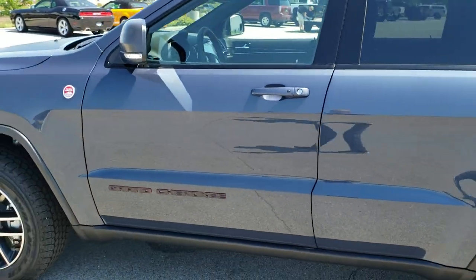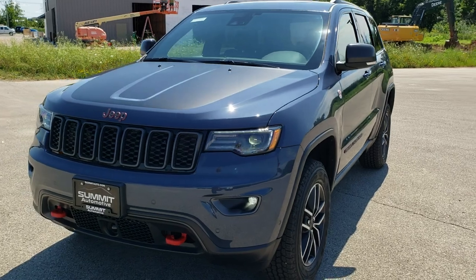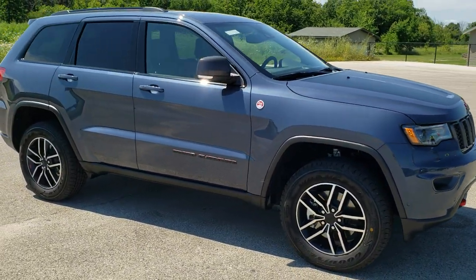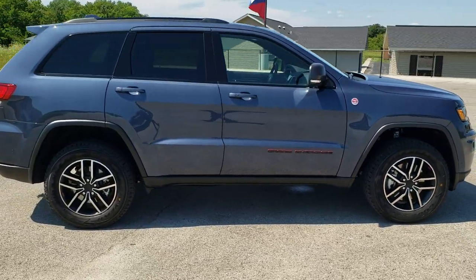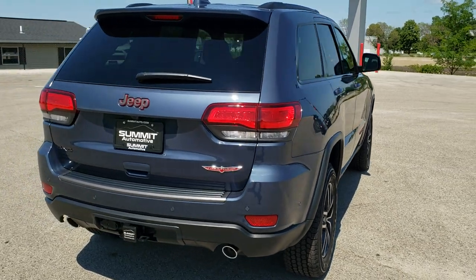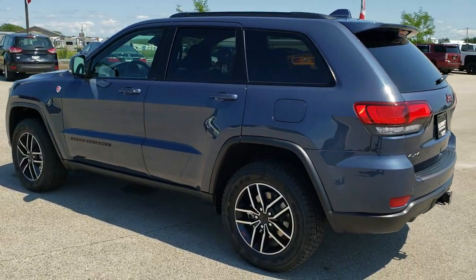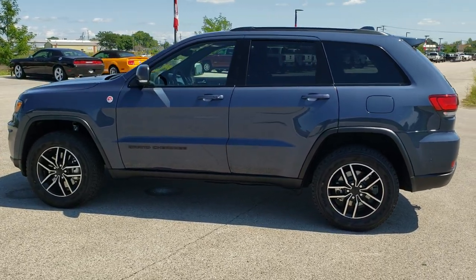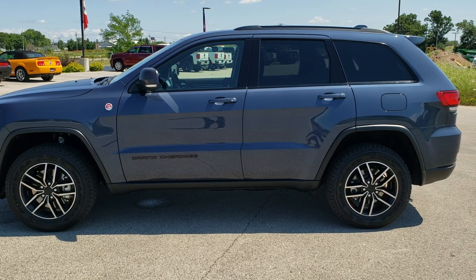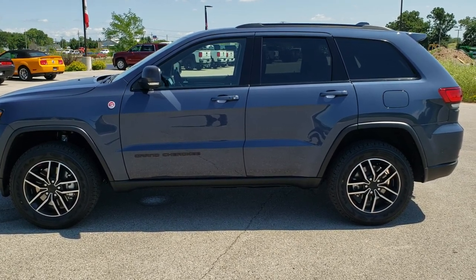I would personally like to thank you for checking out the video today and hopefully you got a good idea of the overall styling and looks of this particular Jeep — the slate blue pearl coat, really in my opinion one of the best looking Grand Cherokees we've ever had on our lot. To see more pictures of this Jeep or one of our other 450 new and used cars, trucks, SUVs, minivans, Wranglers — go to our website at summitauto.com. You can also check out more HD videos at youtube.com/summitauto. Remember to like, subscribe and share. You'll see a link to subscribe on your left, more Grand Cherokee videos on your right, and a link to this vehicle on our website at the bottom.